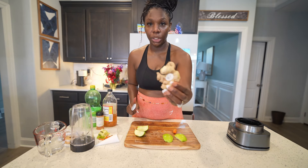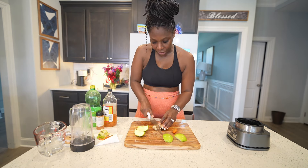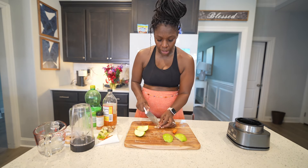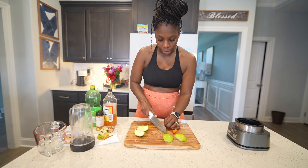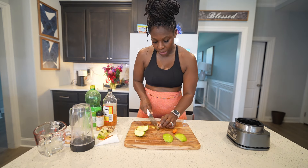Next we're going to go with some ginger root. Just a little bit of ginger — you don't have to use a full thumb of ginger because ginger is very, very strong. Just get a little bit, maybe a pinky's worth of ginger.